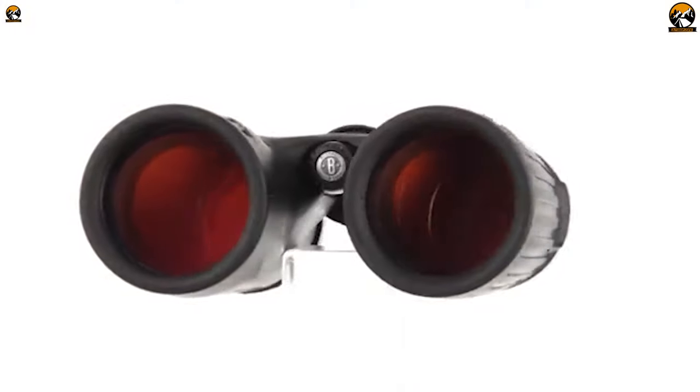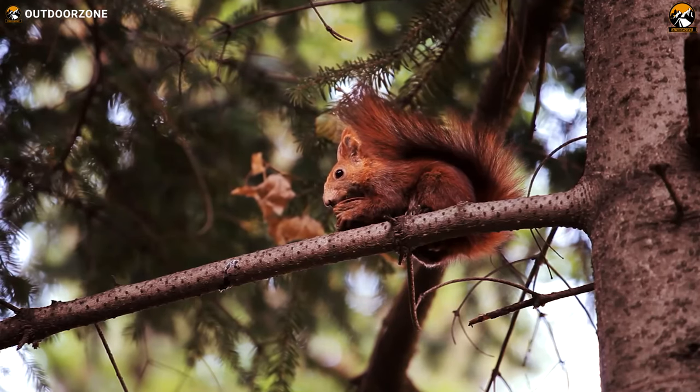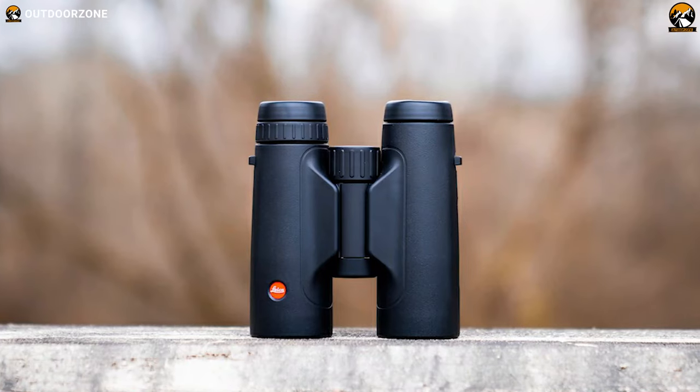These eyepieces offer an unhindered viewing experience, letting hunters observe objects with greater detail in close and long range in all weather conditions. In today's video, we'll be talking about the six best hunting binoculars just for you.